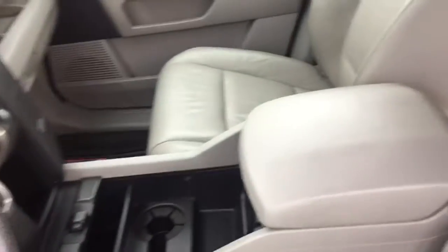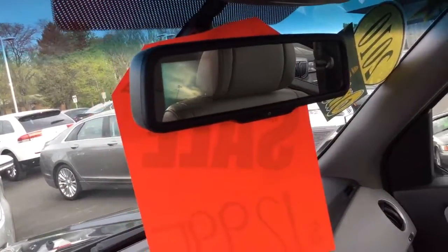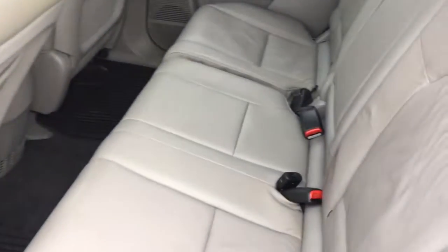Leather heated seats in the interior. Rear display in the mirror. Nice doors. Again, leather seats — they do fold down for a lot more room for storage.